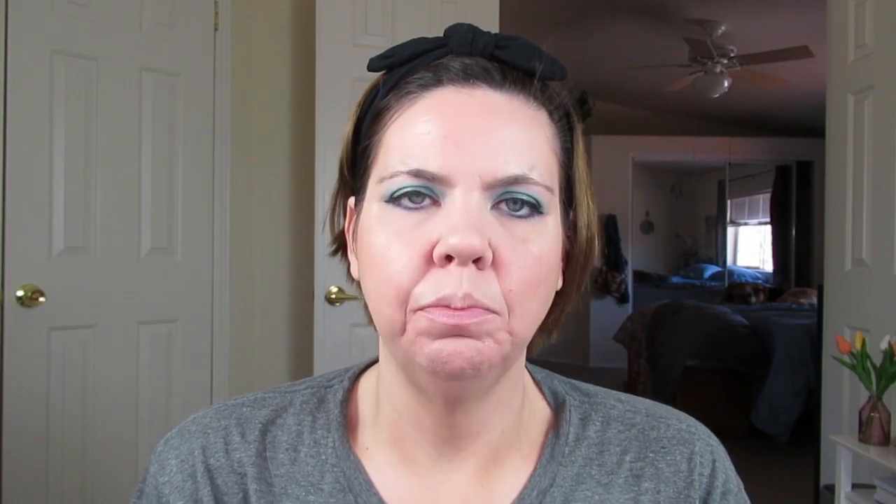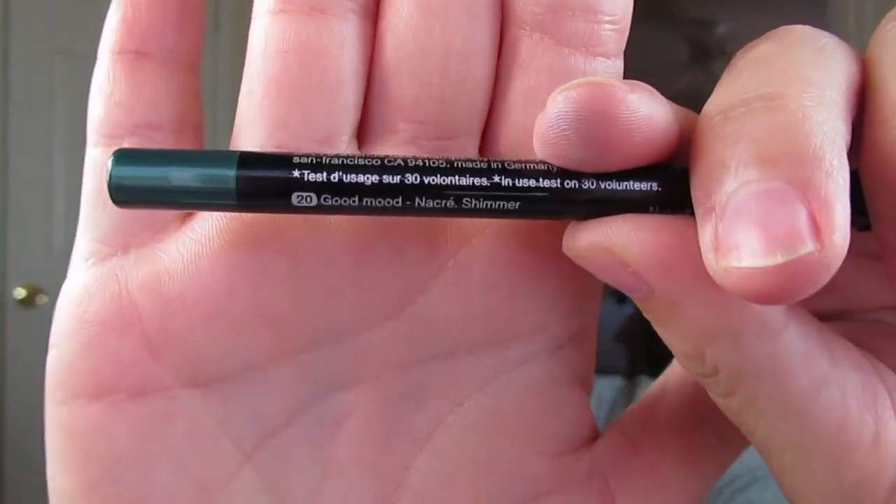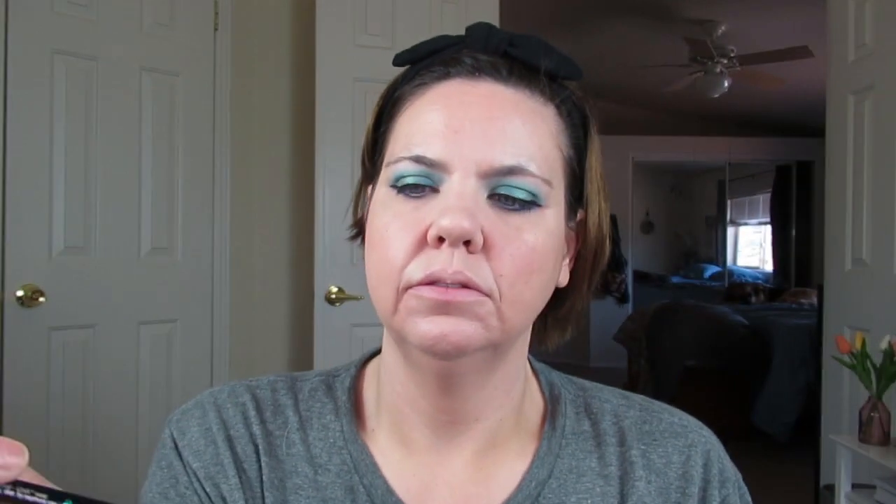On my bottom lash line, I recently got this Sephora 12-hour waterproof pencil, and this one is in Good Mood — it's a greeny teal. I figured this will be a good way to incorporate that green, so I'll go ahead and put that in my waterline. And then I'm going to take Regina, the big highlighter, and use that as my inner corner highlight.